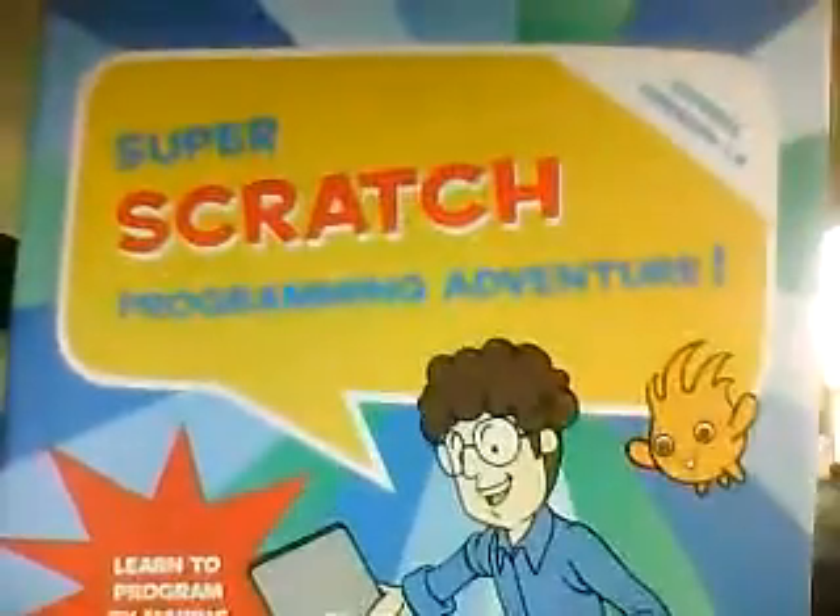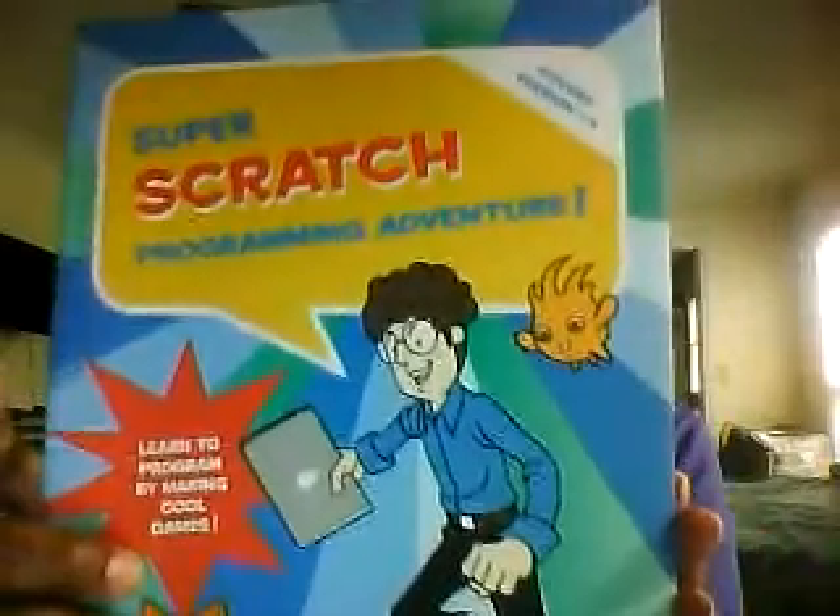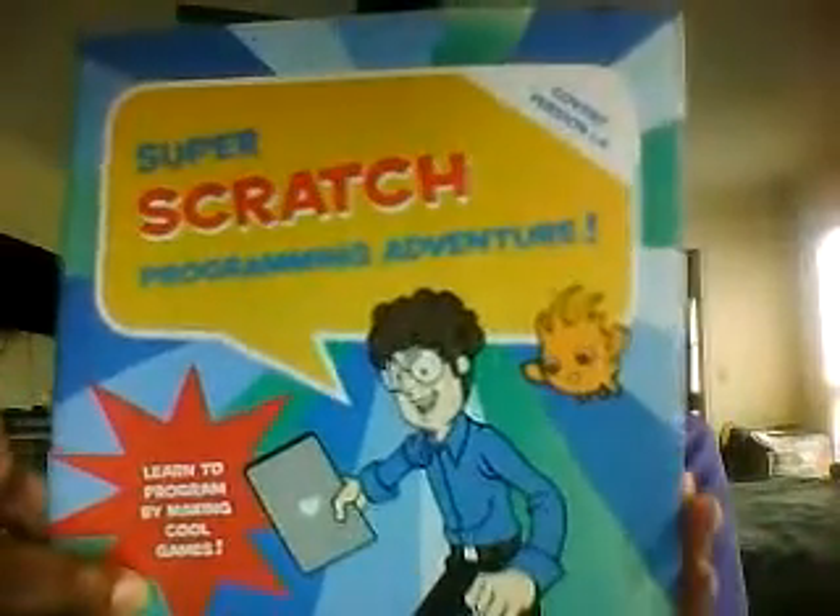I'll make sure to put the web address in the description box, but it is scratch.mit.edu. You'll be able to get there, create a free account, and get going. Now, if you are not naturally intuitive about computer programming, which it wasn't for me, I have another thing to recommend. I got this book off of Amazon called Super Scratch Programming Adventure. It was originally published in Chinese from the Hong Kong Federation of Youth Groups and was translated into English, but it's great — it's kind of comic book based.